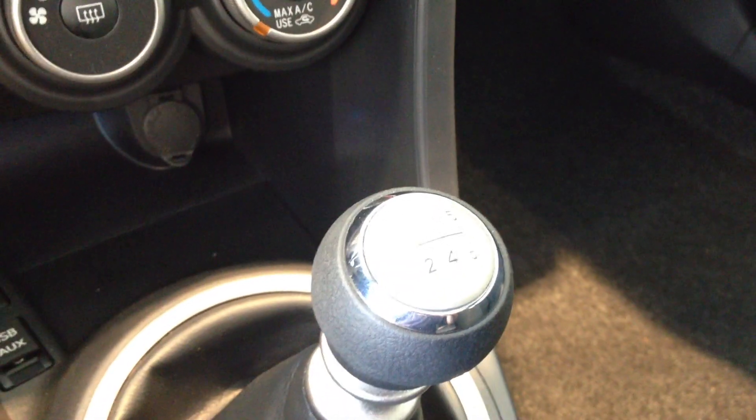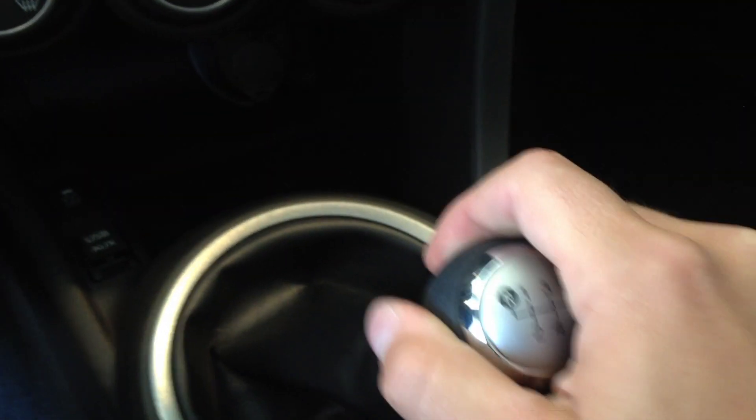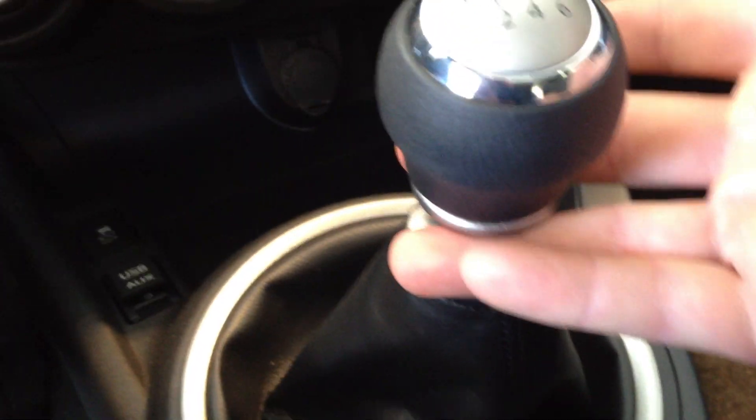I'll give you a good look at the shifter here. It is a TRD quick shifter, so you have nice short throws. You lift up here to put it into reverse.